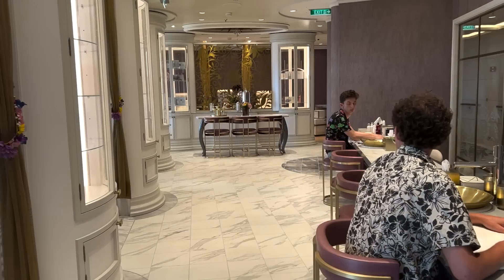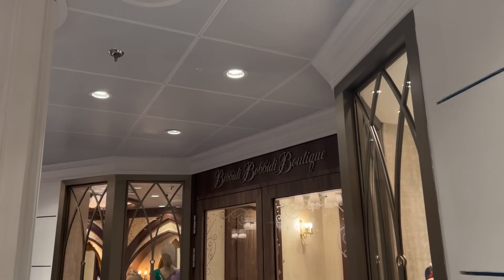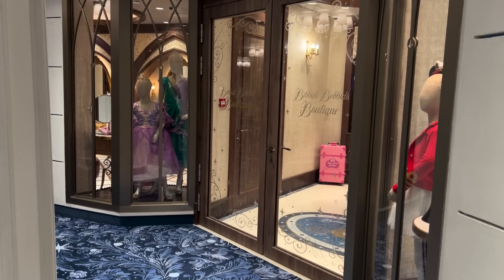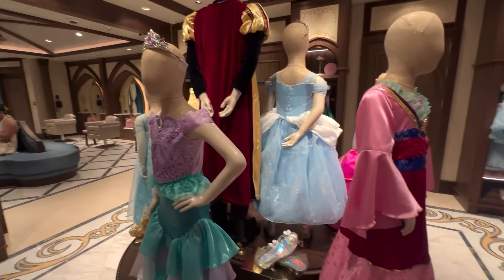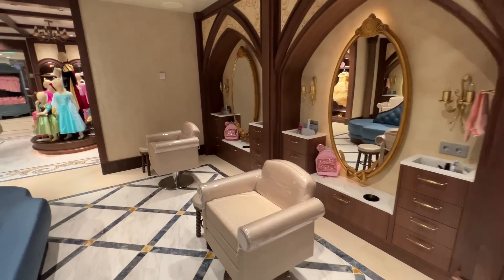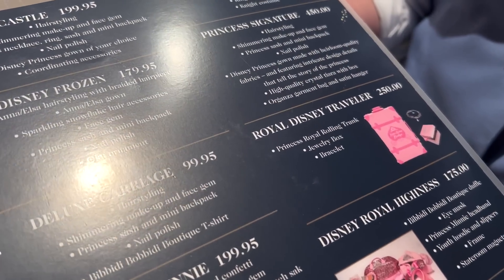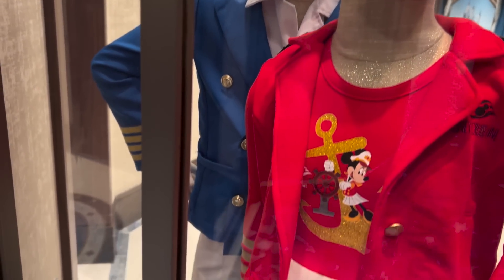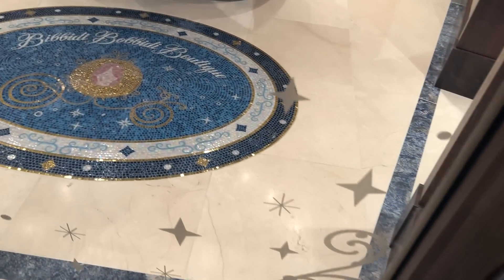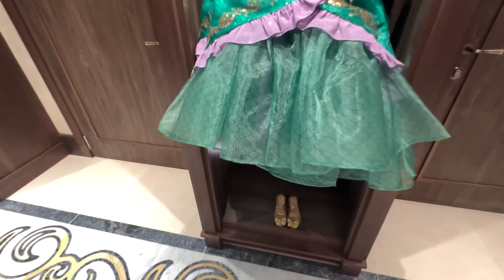If your kids need a makeover too, head to Bibbidi-Bobbidi Boutique — a storybook salon where kids ages 3 to 12 can get a Disney-rific makeover with fancy costumes, glittery makeup, and spruced-up hairdos in a Cinderella-influenced setting. Much like in the parks, they'll dress your kid as their favorite Disney princess, a knight, or a pirate, but aboard the Disney Cruise Line there's an extra option: kids can choose to dress up as Captain Minnie Mouse or Captain Mickey Mouse. The Disney Wish's Bibbidi-Bobbidi is also offering a brand-new Princess Ariel makeover, with a dress aligned with the new Little Mermaid stage adaptation you can watch aboard this megaship.